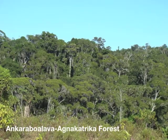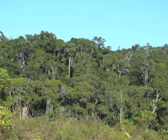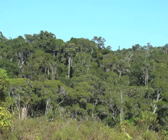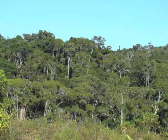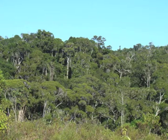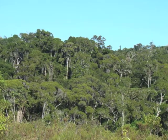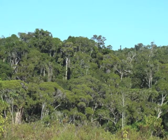The 5,930-acre Nkarubulava and Akatrika Forest in southeastern Madagascar is very important for biodiversity conservation. In 2003, the site was identified as a priority area for plant conservation on account of its diverse flora that includes many threatened and locally endemic species.